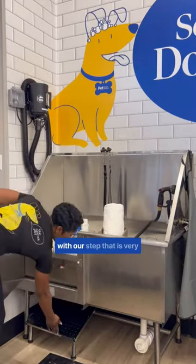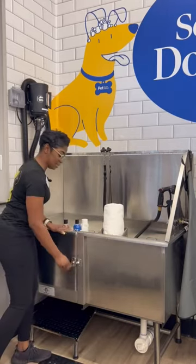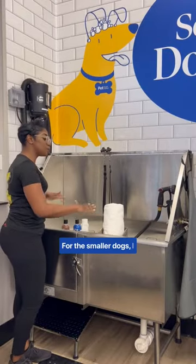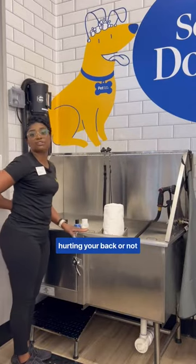We have our door that opens with a step, which is very accommodating for the larger dog to easily step into the tub. The tub lowers for the larger dog. For smaller dogs, I usually keep it at the same level so that you're not hurting or straining your back.